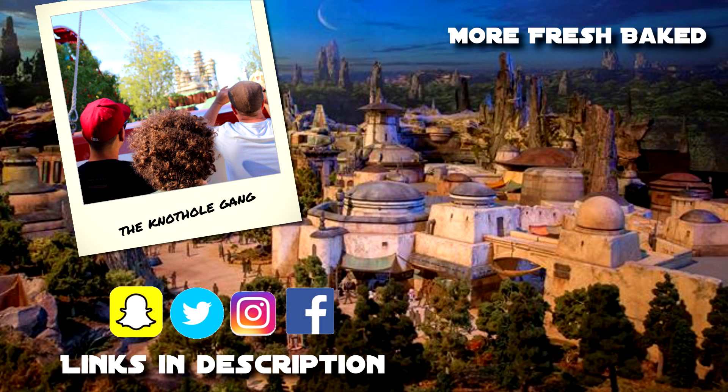Let us know what you think about all these updates because it is a fascinating phase we're in in terms of construction around the park — Matterhorn, Bugs Land, Tropical Hideaway — lots to talk about. Let us know your thoughts and we'll see you next time, Fresh Baked. We've got lots more videos for you, so grab a churro and check out some of our other videos. Don't forget to subscribe to our channel — we'll see you next time, Fresh Baked.